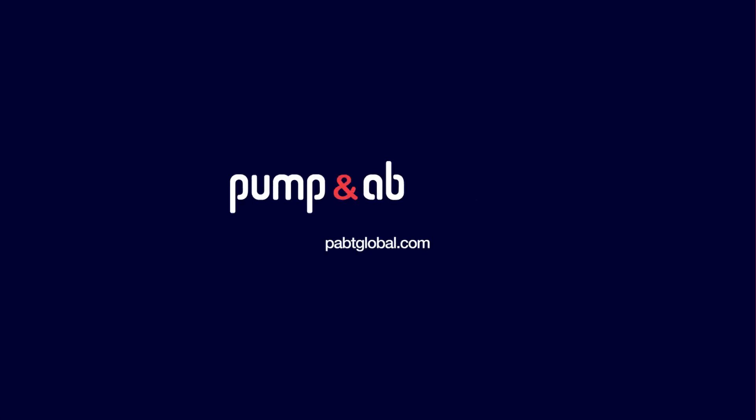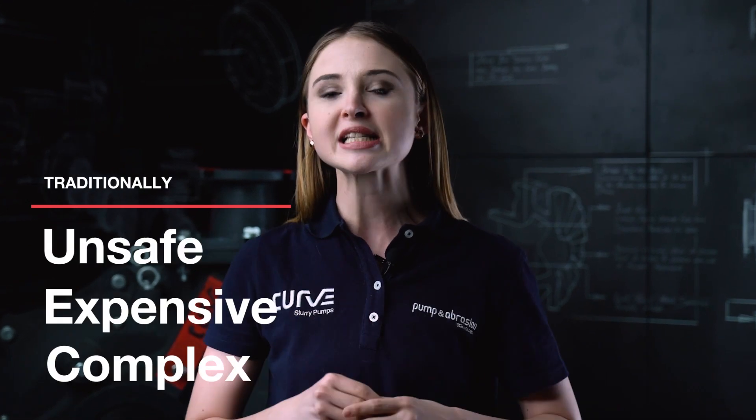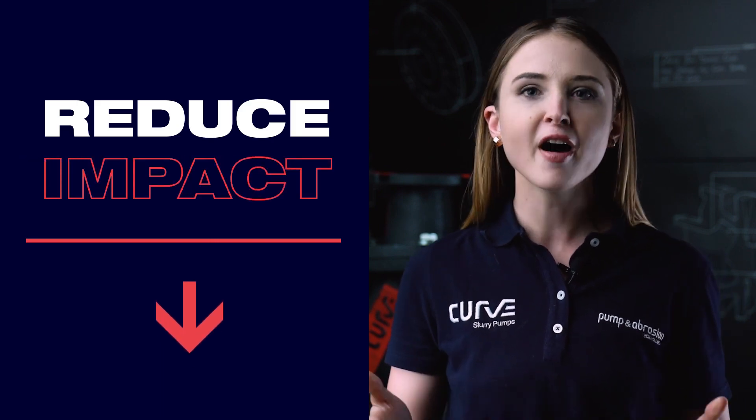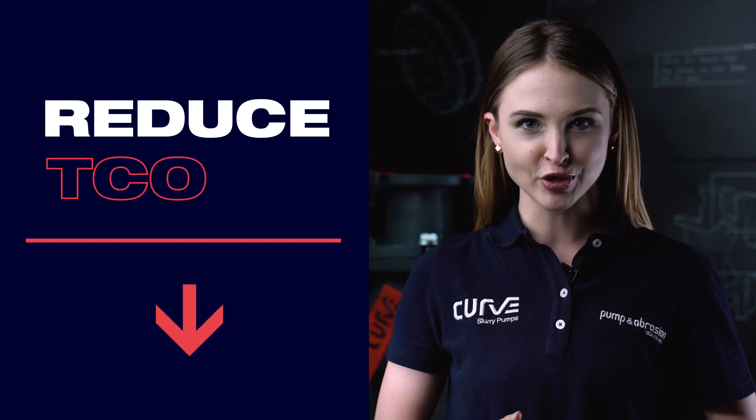At Pump and Abrasion Technologies, our dedicated pump system specialists continuously work with our customers to provide innovative pumping solutions for their traditionally complex, expensive to maintain, and notoriously unsafe to handle slurry pumps. Our drivers reduce the impact our clients' slurry pumps have on their operation by finding ways to reduce their total cost of ownership.